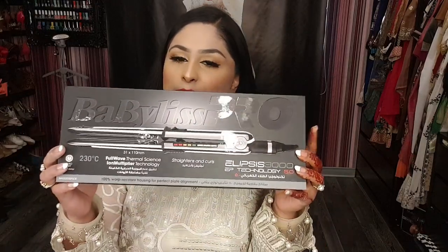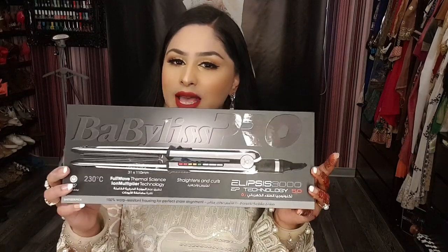Hello everyone, welcome back to my channel. If you're new, please don't forget to subscribe and hit the bell icon so that you're the first one to know when there is a new upload. Today I'm here with a very interesting video — I'm going to review the new BaByliss Pro Ellipsis 3000.